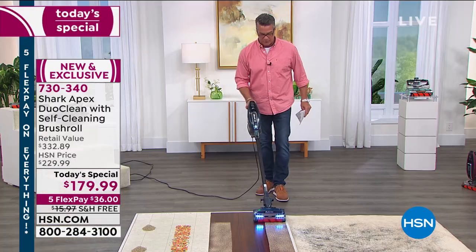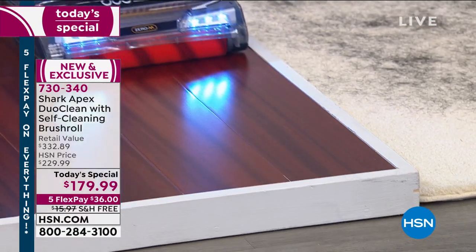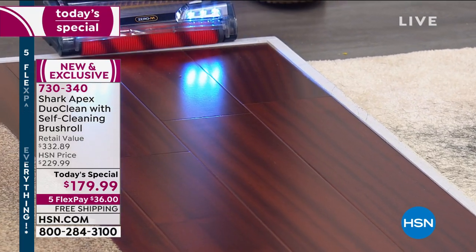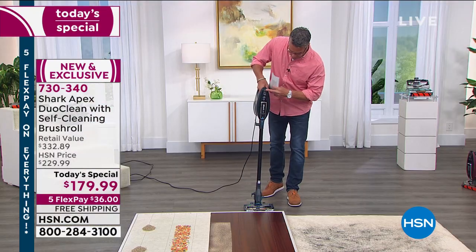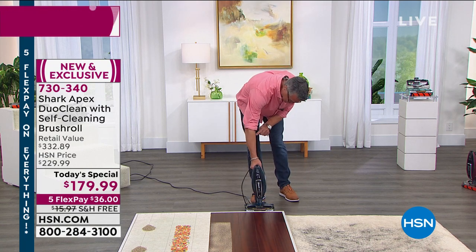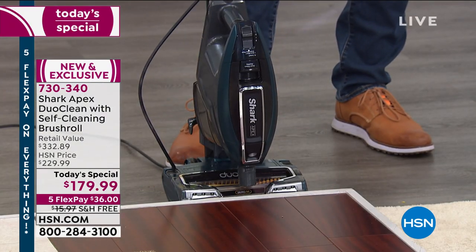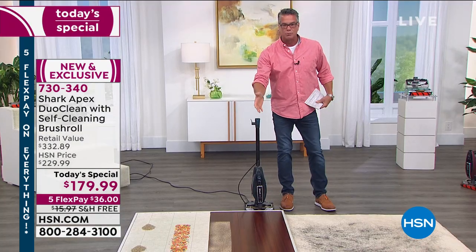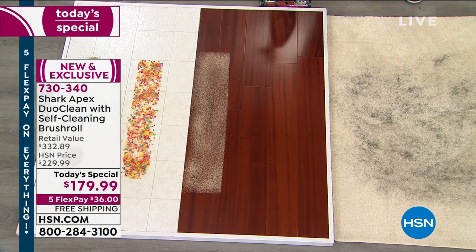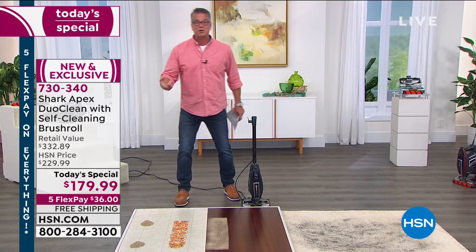I'm going to come back — get the camera on an angle to show the shine on that floor. There you go. Look at the shine on that floor! I'll go over here and do this stripe too. And when I pull back — look at the shine on that floor. That to me, folks, is everything. That is absolutely an amazing demonstration — probably one of my favorite demonstrations to do.